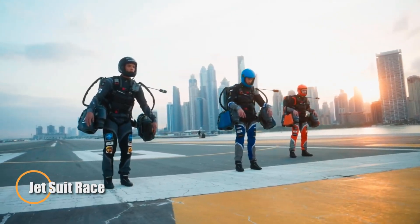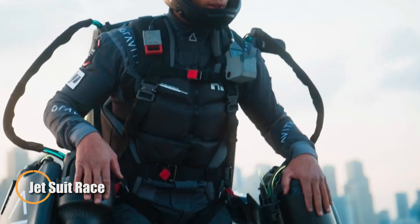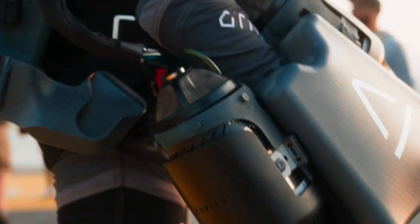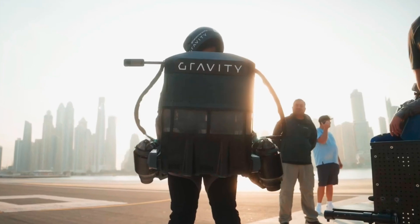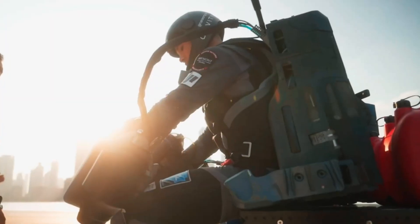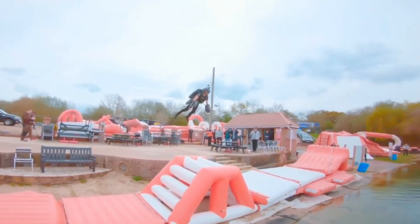Gravity Industries' jet suit is a remarkable feat of engineering, blending five compact engines — one on the back and two on each arm — into a lightweight 3D-printed exosuit made from polymer, aluminum, and titanium, delivering a total of 1,700 horsepower. The suit packs the raw thrust of a Bugatti Veyron into a 30-kilogram (66-pound) backpack.